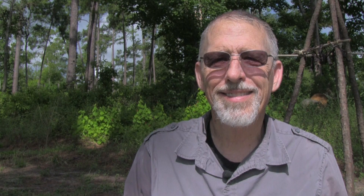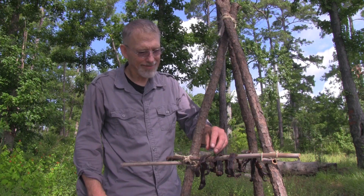For dinner, I'm going to demonstrate some of the techniques we've talked about. I'm going to have beef jerky, parched sweet corn, seed sprouts, caramel pudding, and corn coffee.